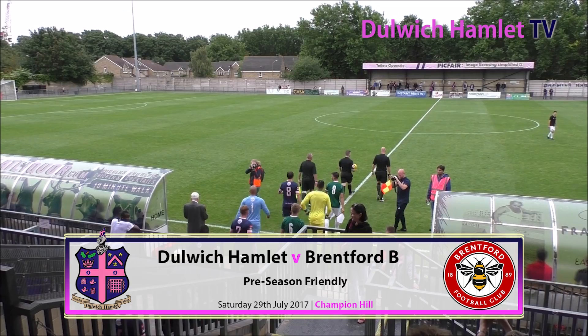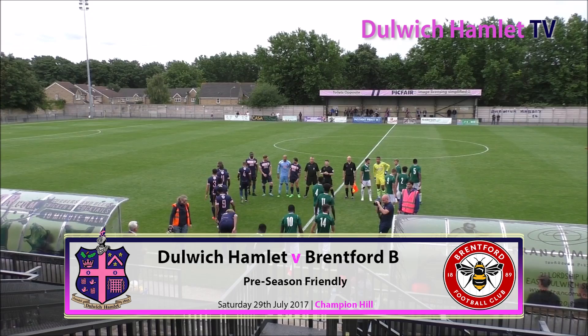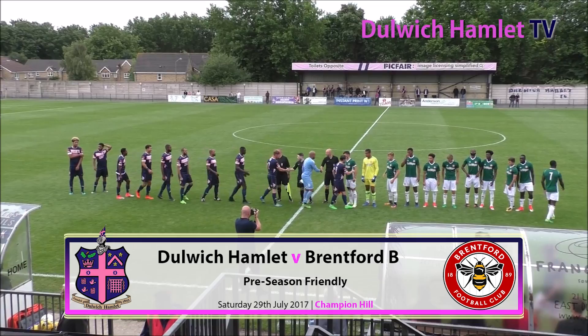It's the final home pre-season game for Dulwich Hamlet this afternoon as they take on Brentford B at Champion Hill. The Hamlet produced an excellent display against Crystal Palace under-23s on Tuesday night to record their first win of pre-season. Ten of the starting line-up from that game also start today, with captain Kenny Beeney replacing Ralph Cottoi in the only change. The Bees have four wins from four this summer, including a 6-0 hammering of Benfica B and a win over Chelsea XI last time out.